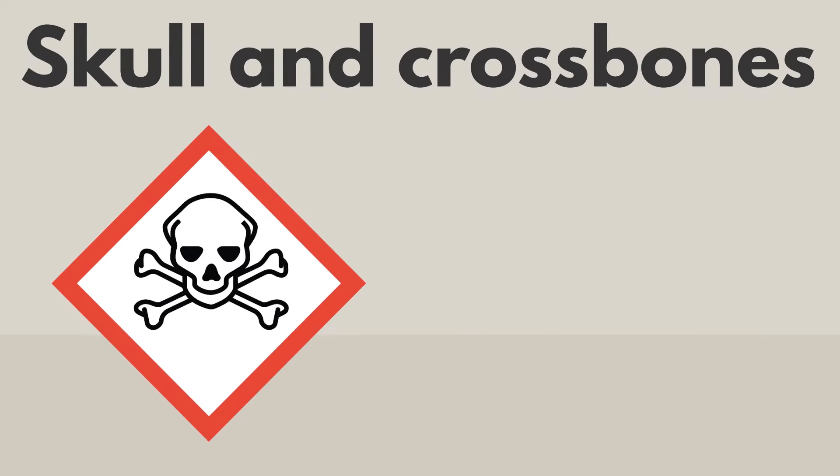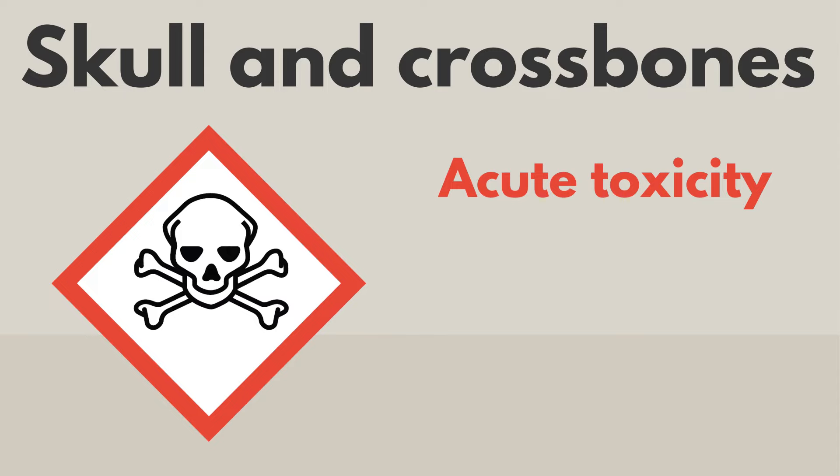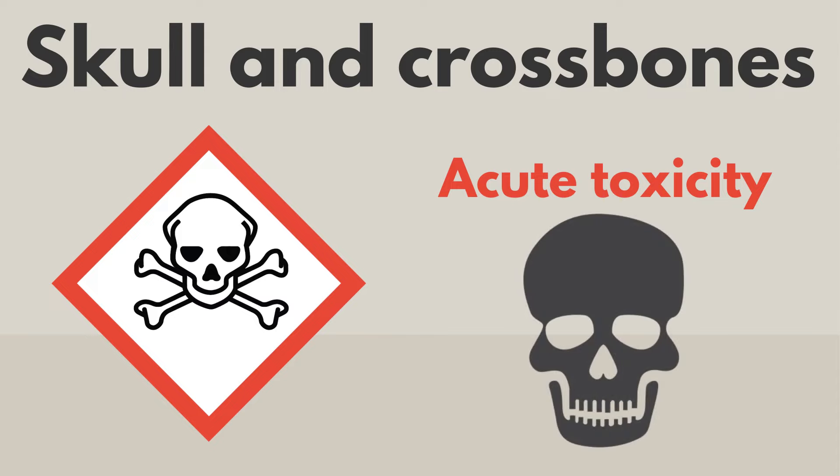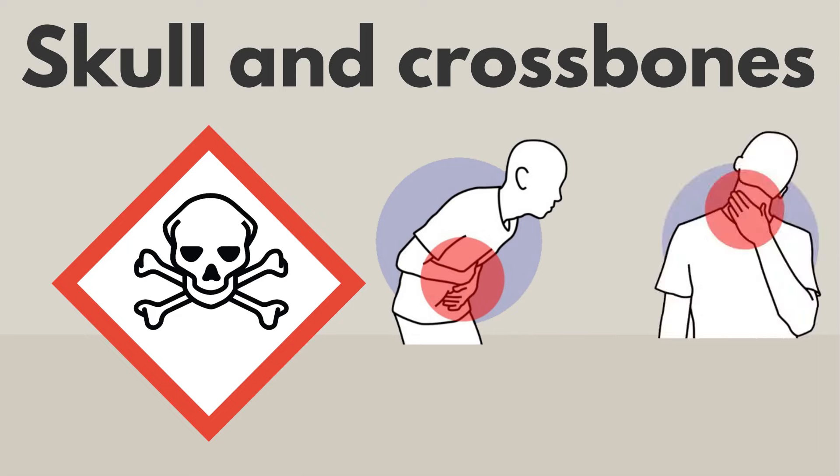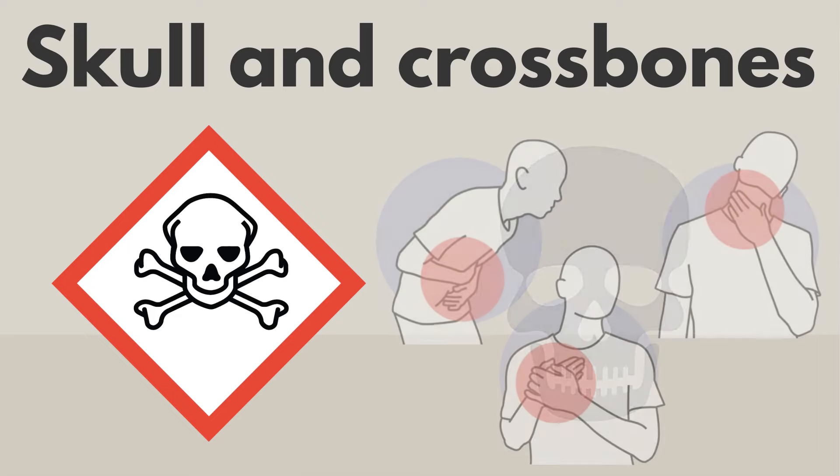The skull and crossbones means the product has acute toxicity. These products can be extremely dangerous, even if you use just a small amount for a short time. If you swallow, breathe, or touch these products, they can poison or kill you.